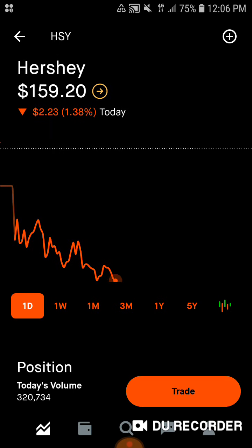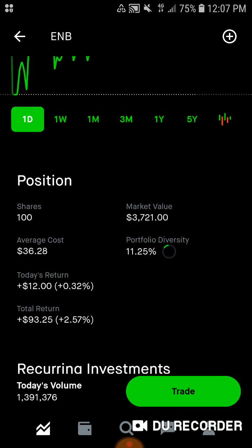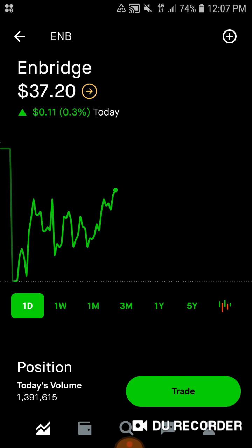Then we've got Hershey, my consumer staples for this set of months. They have over 80 brands — they pretty much own the chocolate aisle. We have one share, $159.20 for market value. Average cost is $159.61. 0.48% of the portfolio is in Hershey. Today we are down $2.19, down 1.36%. Total, we're down $0.37, down 0.23%. Then we've got Enbridge — we've got 100 shares of this aristocrat, $3,720 of market value. Average cost is $36.28. 11.25% of the portfolio is in Enbridge. Today we're up $11.00, up 0.3%. Total, we're up $92.25, up 2.54% on Enbridge.